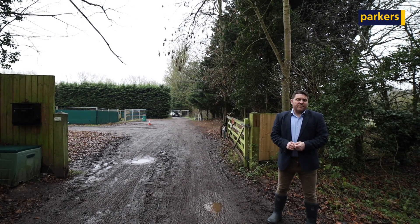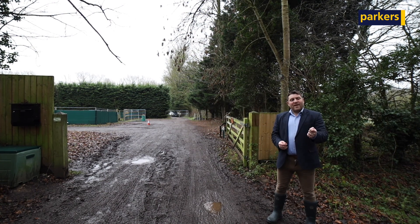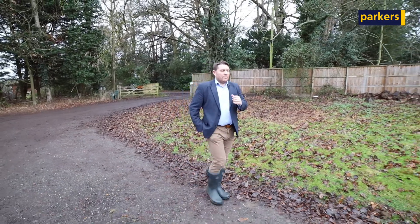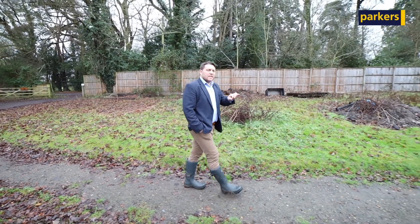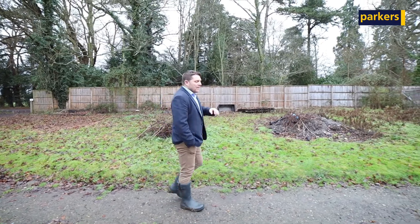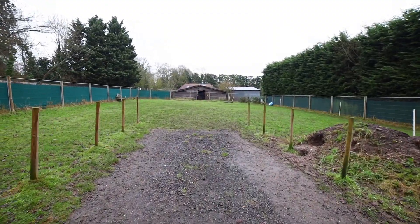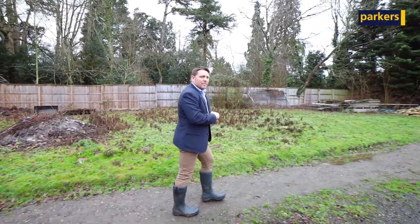We have a phenomenal opportunity for someone where they have the ability to convert an existing barn into a fabulous three bedroom detached family home. As we walk up to the barn, it's important to let you know that the whole site is just under two and a half acres in size. There's already electricity running into the development, which is fantastic news. The paddock on my right here is going to be a really versatile space that you can use as well.